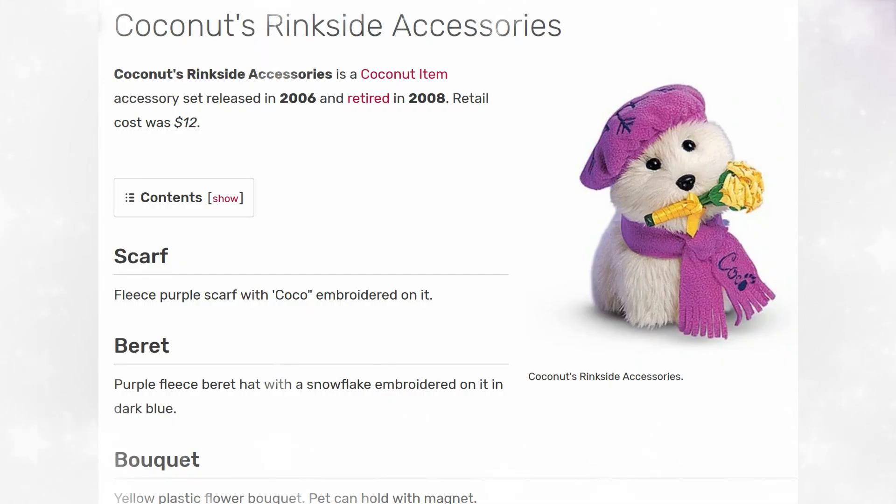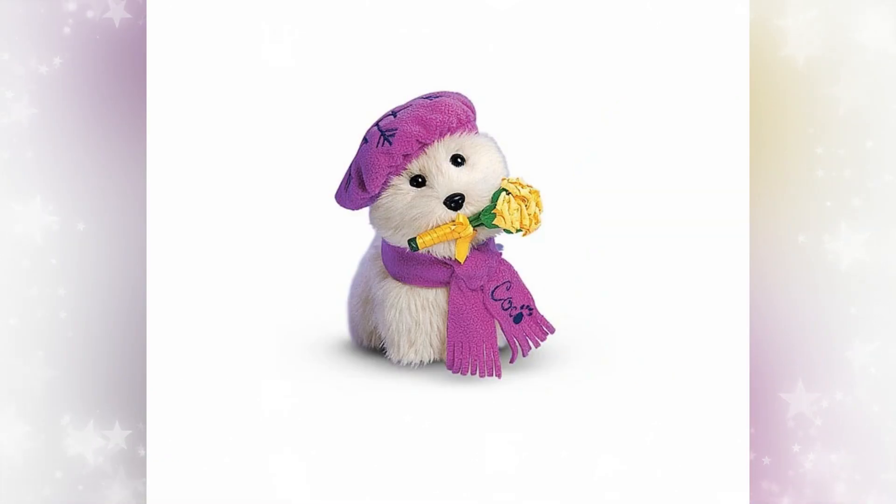Next up, we got Coconut's Ringside Accessories. Another Coconut outfit! Released in 2006 and retired in 2008. The retail cost was $12. This one is so cute — it came with a little scarf, a beret, and a little bouquet of flowers. I think this would have been a great complementary pet set for Girl of the Year dolls like Corinne, Mia, or Nikki, since a lot of those dolls were winter-themed. I love the embroidered snowflake and the embroidered cocoa on the little scarf. She looks adorable.